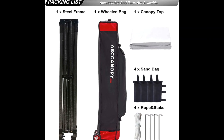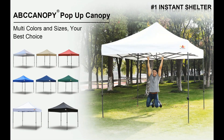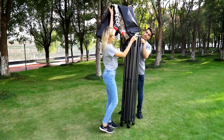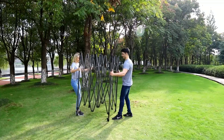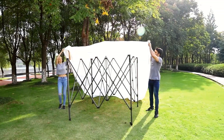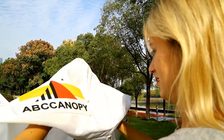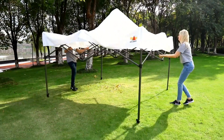Bonus four canopy sandbags, stakes, and ropes allow you to set it up without purchasing additional equipment. It is a perfect tent for outdoor sports events, festivals, flea markets, parties, beaches, and playgrounds.